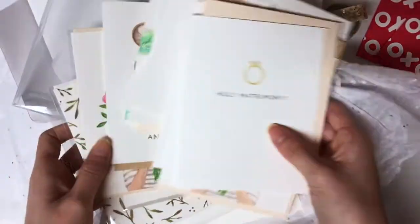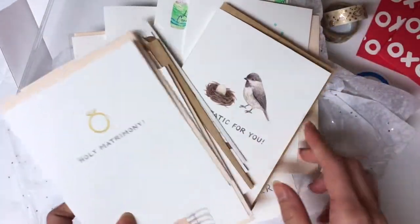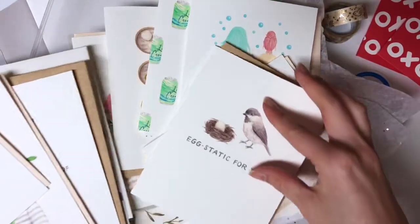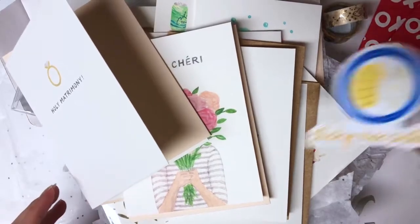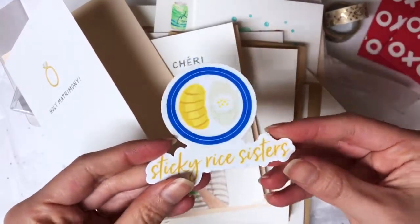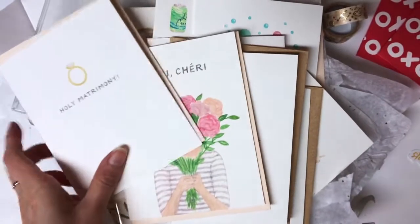I'll put everything back in here — now I have so many cards! Also remember to go check out our website at StickyRiceSisters.com. Thank you for watching!